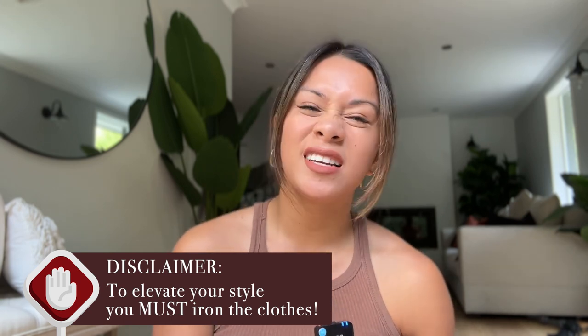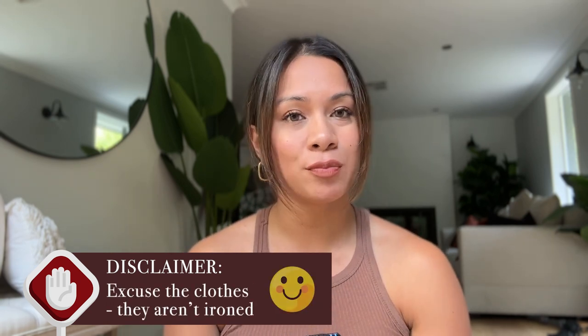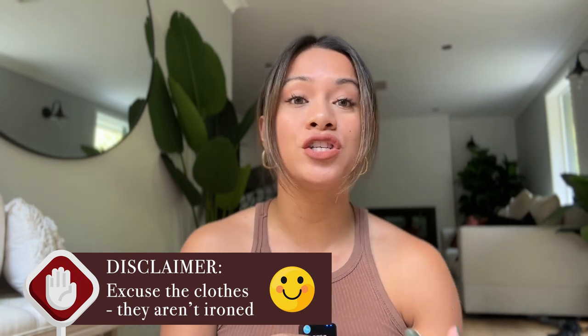Hey guys, welcome back to my channel. In this video, I'm gonna show you some outfits for my travel capsule wardrobe. Now that I'm a digital nomad, I've really had to think about what items of clothing I'm gonna bring so that my luggage isn't heavy and I can mix and match and still look luxe. I want to be stylish, I want to be comfortable — those are my non-negotiables when it comes to my clothes.